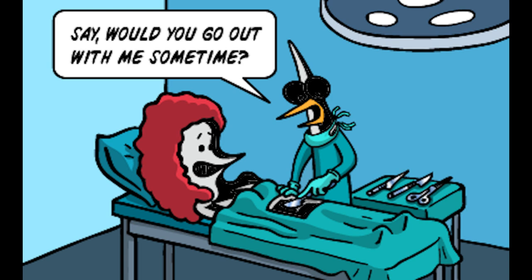I strongly suggested he go see a doctor. I didn't hear from him for a week, and I just found out that he was diagnosed with pneumonia.